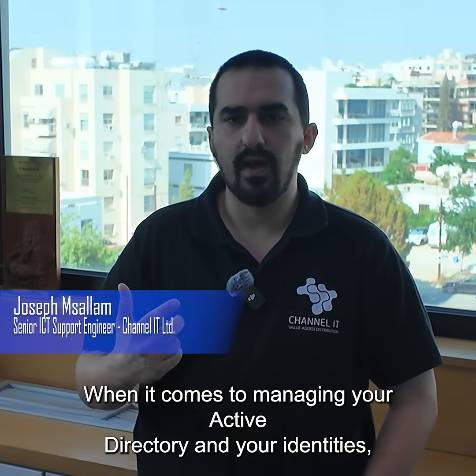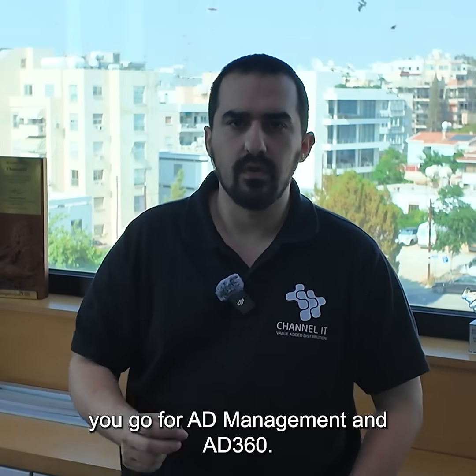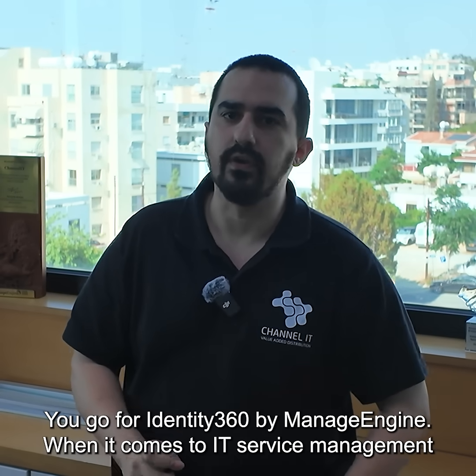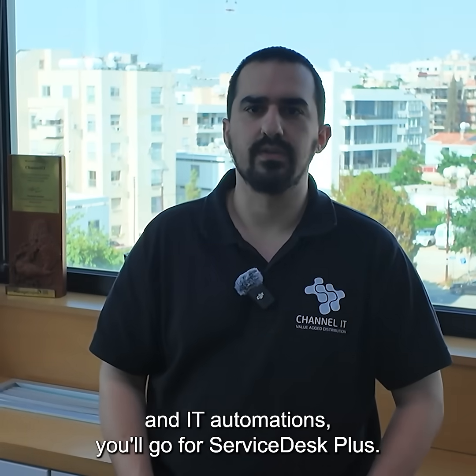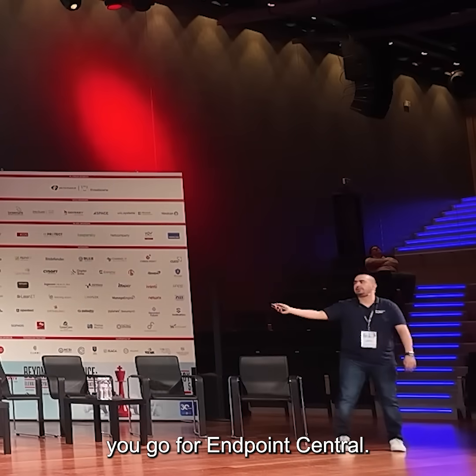When it comes to managing your Active Directory and your identities, you go for Identity 360 by Manage Engine. When it comes to IT service management and IT automation, you go for Service Desk Plus. When it comes to Endpoint Management and Endpoint Security, you go for Endpoint Central.